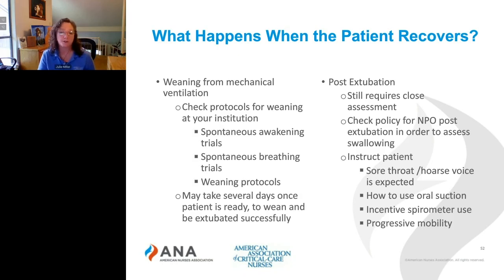What do you do for your patient post-extubation? They still require really close assessment. You want to check your hospital policy about keeping your patient NPO after extubation, as some patients have a high risk of swallowing difficulties. Some facilities have implemented a swallowing screen before offering anything by mouth. Let the patient know that a sore throat or hoarse voice is common after extubation and will go away. Instruct them on how to use oral suction and the incentive spirometer. Implement progressive mobility to help them regain their strength and get back to their loved ones.